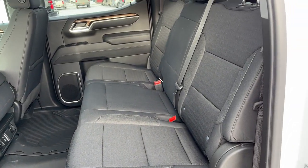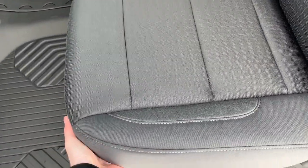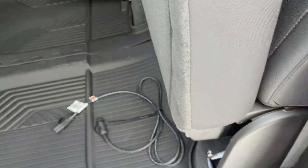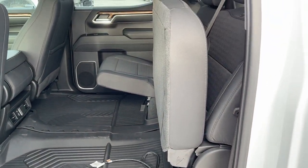Second row seats feature a 60-40 folding bench split finished in our jet black cloth. Lastly, we can lift up the seats by simply pushing forward and we can make a little bit of extra space underneath for additional storage.